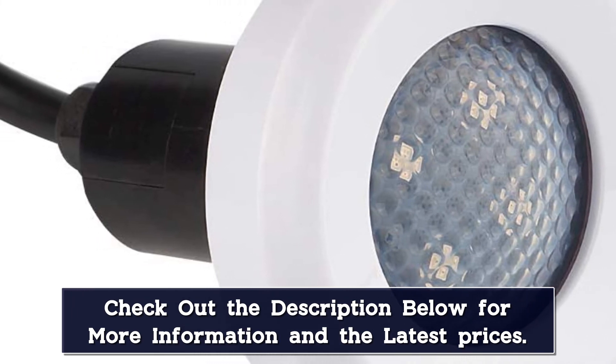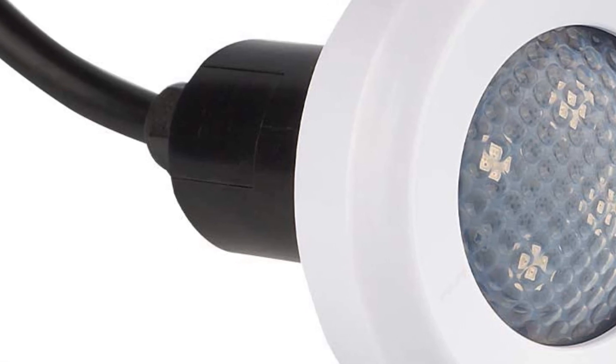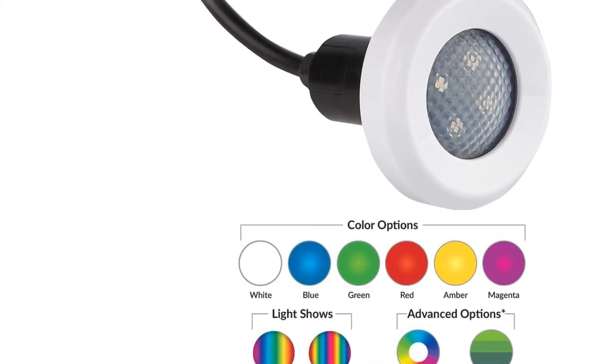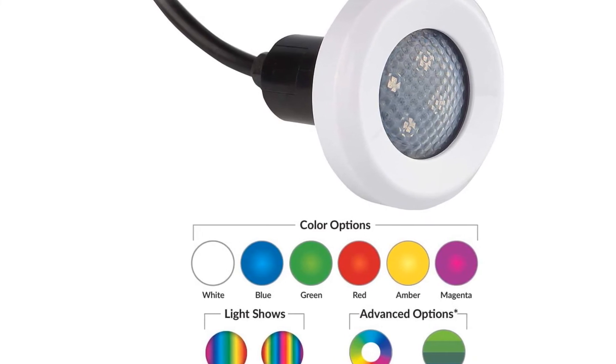The white light is even and bright with a wide disbursement that lit up the pool adequately. The color options were vibrant and added an ambient glow to the pool area. The Tria light is even field serviceable for 3 years, so you'll be getting your money's worth from this investment.